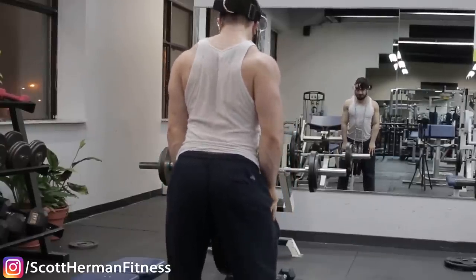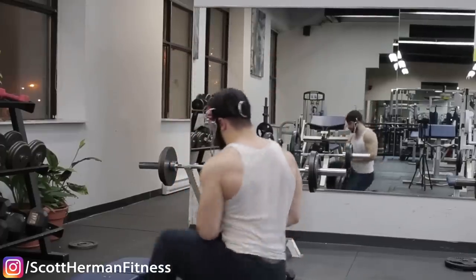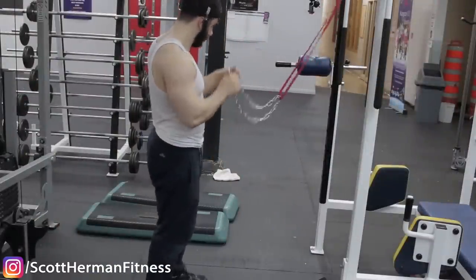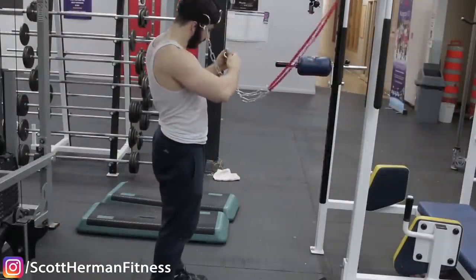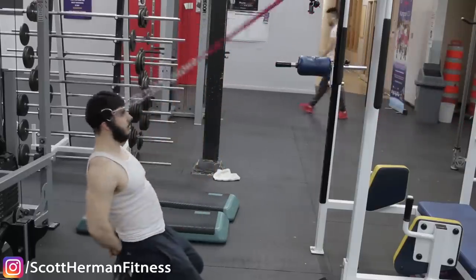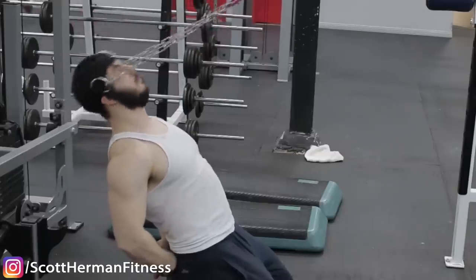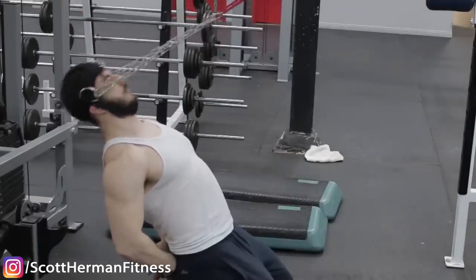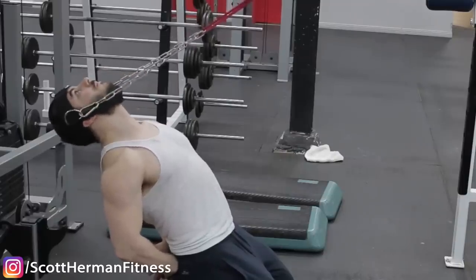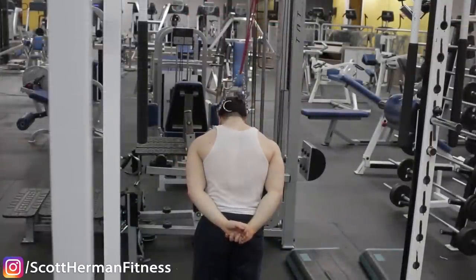The neck deadlift can also be done push-press style — bend the legs and try extending up. For added variety, combine bands with the head harness. You don't have to hold the band yourself; just attach it to the harness chains. It's smoother and more comfortable than placing a band directly on your head, giving a more fluid motion throughout the movement.